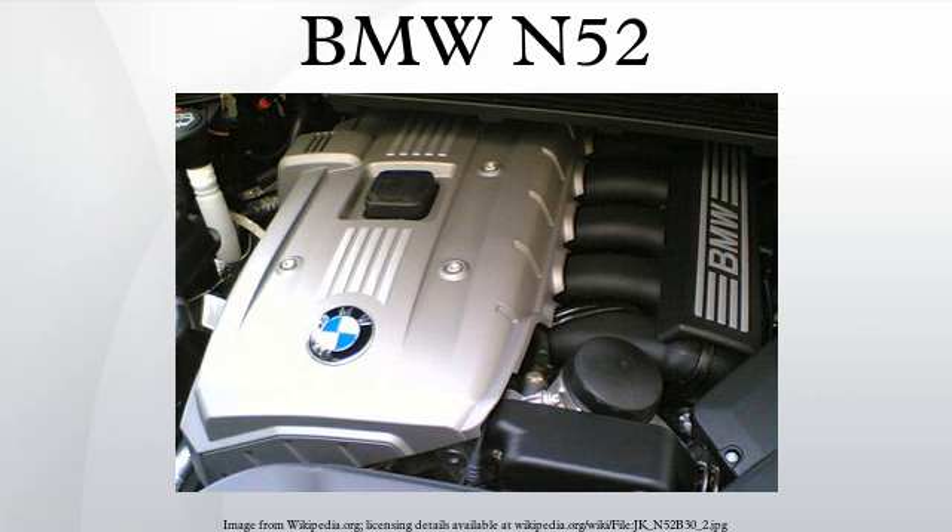The N52 engine block is cast with magnesium and aluminum for the crankcase. Magnesium is used to save weight; however, magnesium is subject to a greater risk of corrosion from water. Moreover, magnesium may tend to creep under load at high temperatures. Thus, magnesium in its pure form or as a conventional alloy is not suited for permanently conveying high loads and forces of the kind typically encountered in central components of the engine.